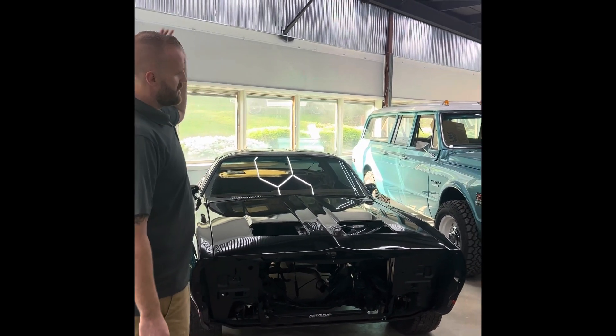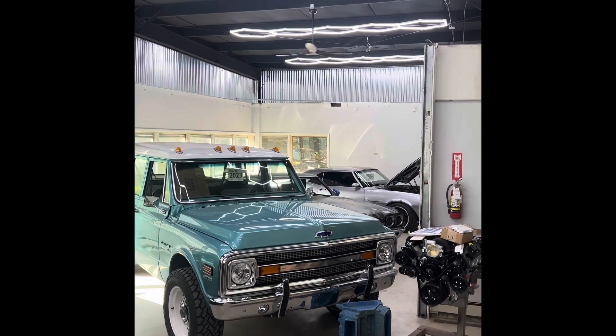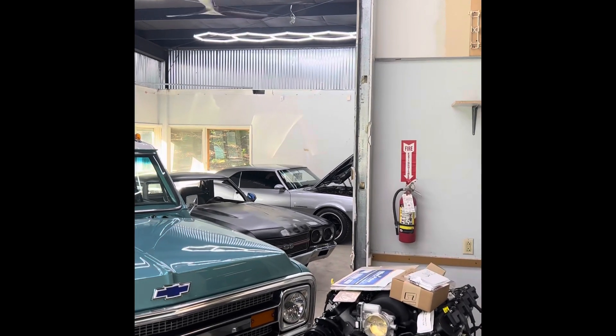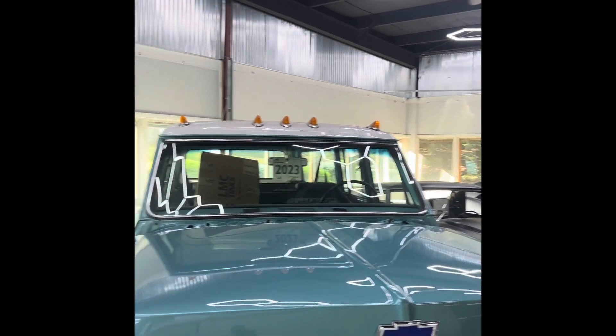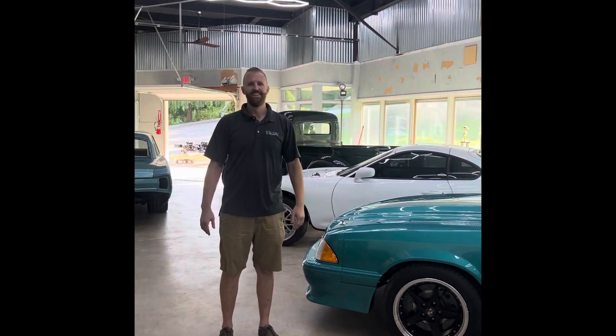70 Suburban — it's been in the works for quite a while. 70 El Camino out in the corner there, keeping it quiet for now to keep the project fresh. And our shop Camaro — it'll be back on the road someday. But when you own a shop, you don't get to work on your own stuff too much. It needed a fuel pump two years ago. There it sits.